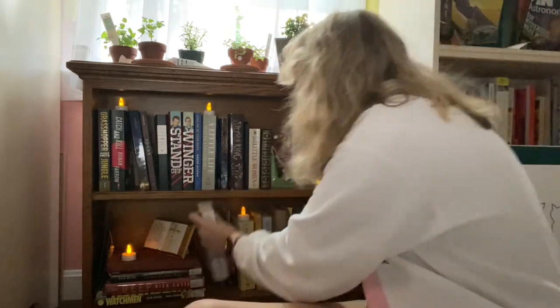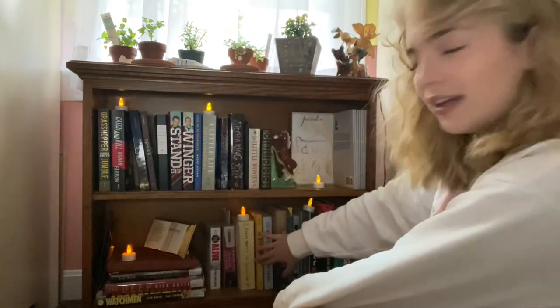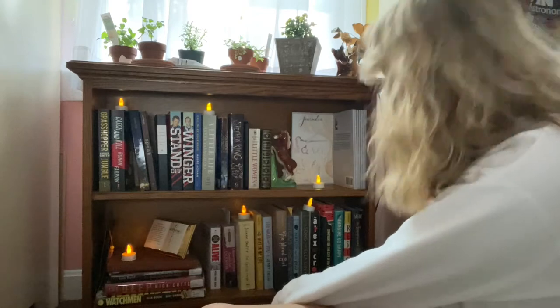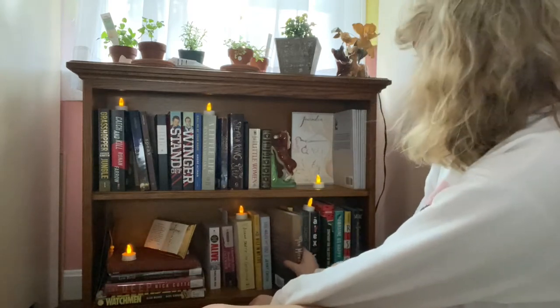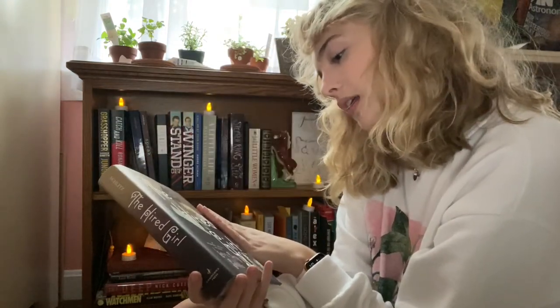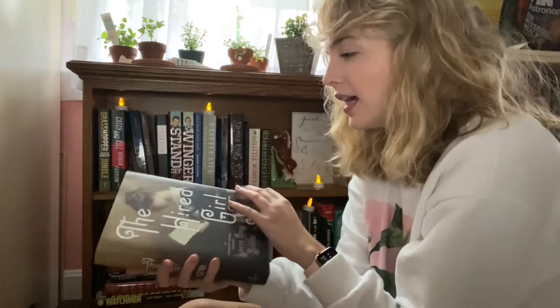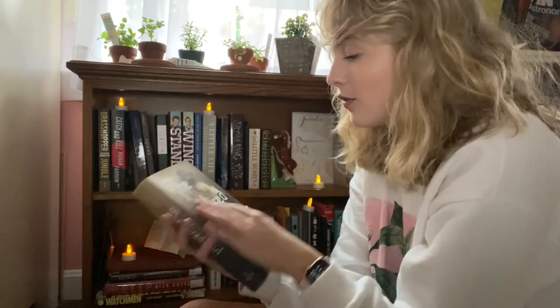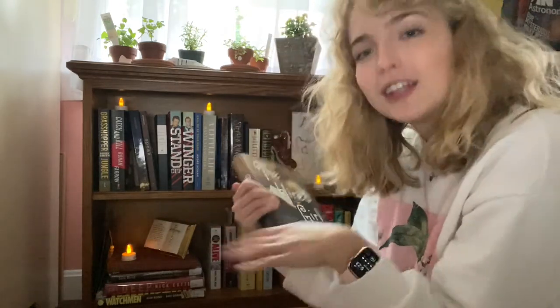Next I have some books I read this past month, such as The Goldfinch, Hole in My Life, and 500 Miles from You. I also have The Hired Girl by Laura Amy Schlitz — I never got around to reading it and I really enjoy historical fiction. I think the cover is gorgeous, and it's written in diary format, which I always really like in historical fiction because it really feels like you're there.